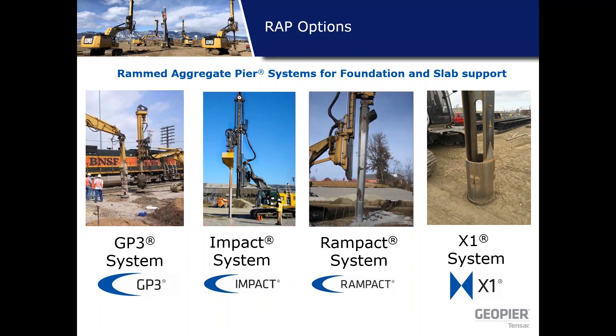There are four systems. The first is the GP3 system — our bread and butter, a drill-and-fill system. It drills out to design depth, then loose lifts of about three to four feet of aggregate are placed, and the tamper builds those compacted lifts up to the bottom of the foundation or slab. The impact and ramp pack systems are displacement systems — the mandrel displaces the soils with no casing needed, and these are good in sands or caving soils. The X1 system is a hybrid that I'll describe in more detail.